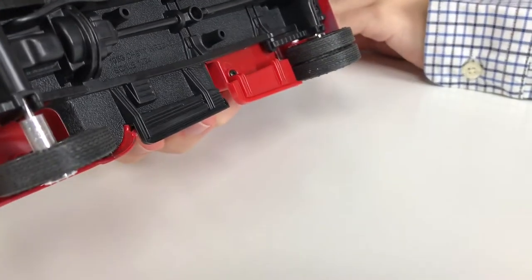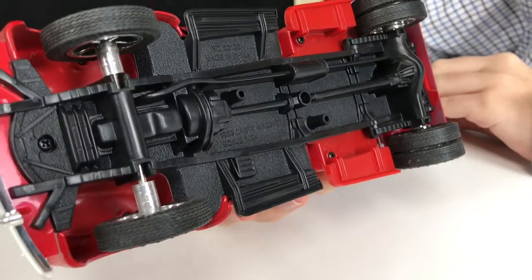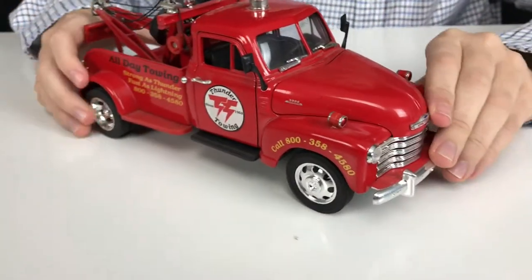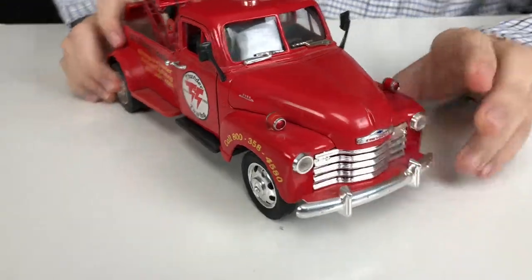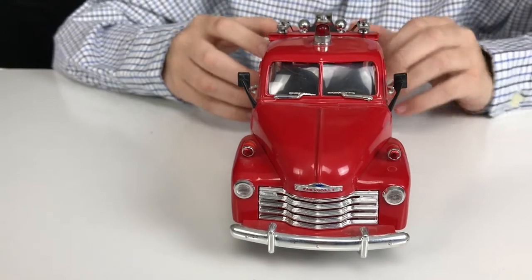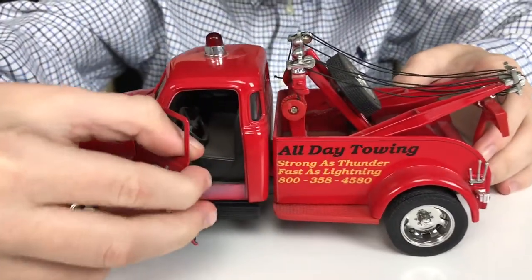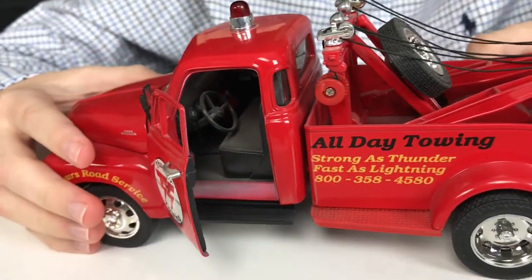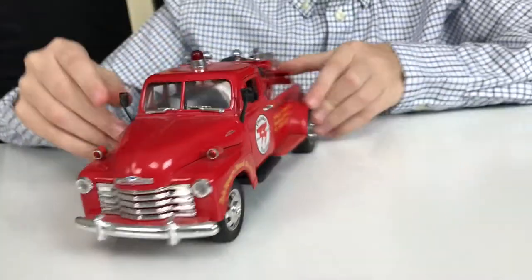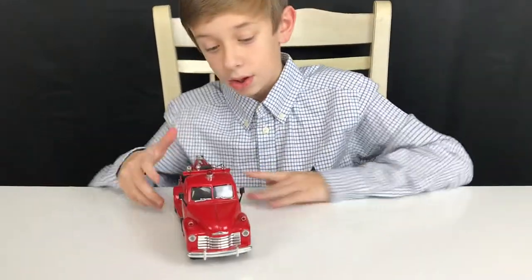At the bottom you can see the transmission and the bottom of the engine. The wheels do not turn though. You can see the driver's seat and the steering wheel. Okay everyone, this is the 1953 Chevy Wrecker — let's move on.